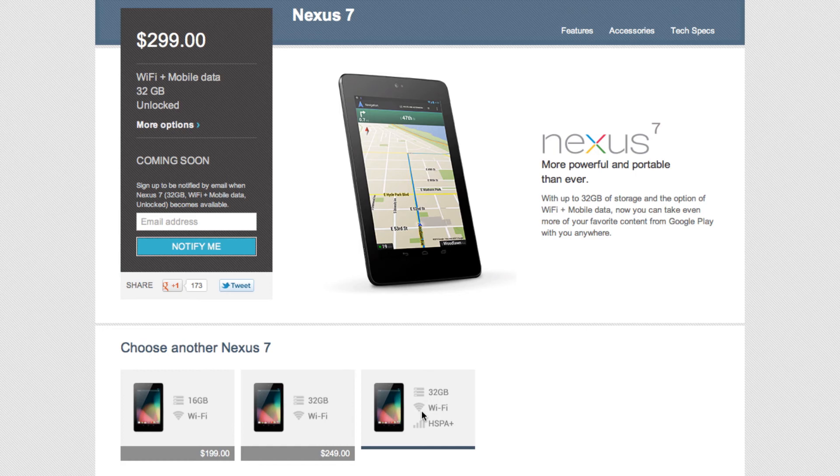But still, at the end of the day, you can do pretty much the same things on both tablets. And if you're looking to get the most bang for your buck, the Nexus 7 is definitely the way to go.